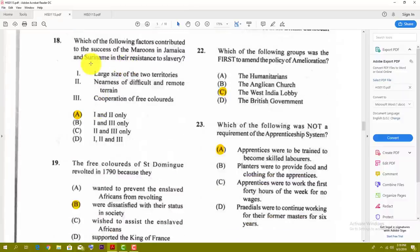Number seventeen: a major cause of the Bussa Revolt of 1816 in Barbados was the belief that emancipation was being delayed. Number eighteen: which of the following factors contributed to the success of the Maroons in Jamaica and Suriname in resistance to slavery? The best answer for number eighteen is A — one and two: large size of the territories and nearness to difficult and remote terrain, such as mountainous areas.